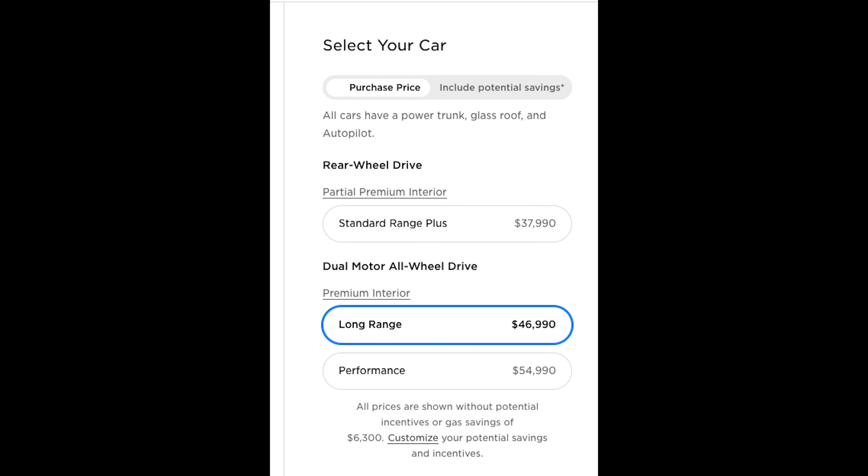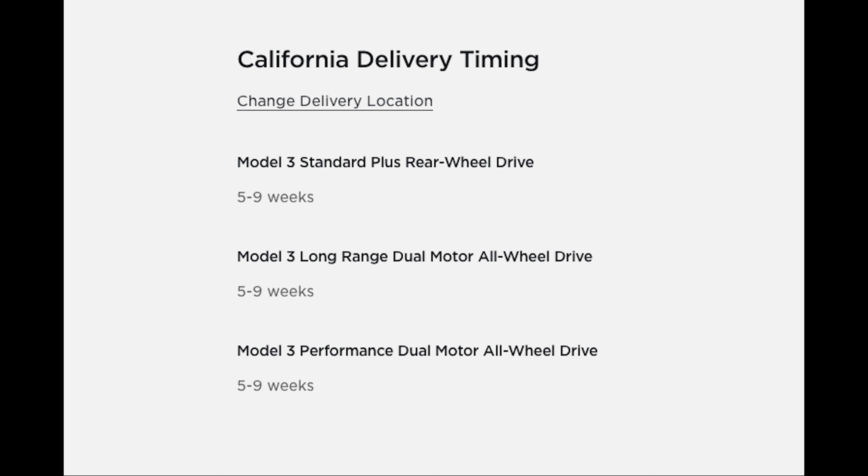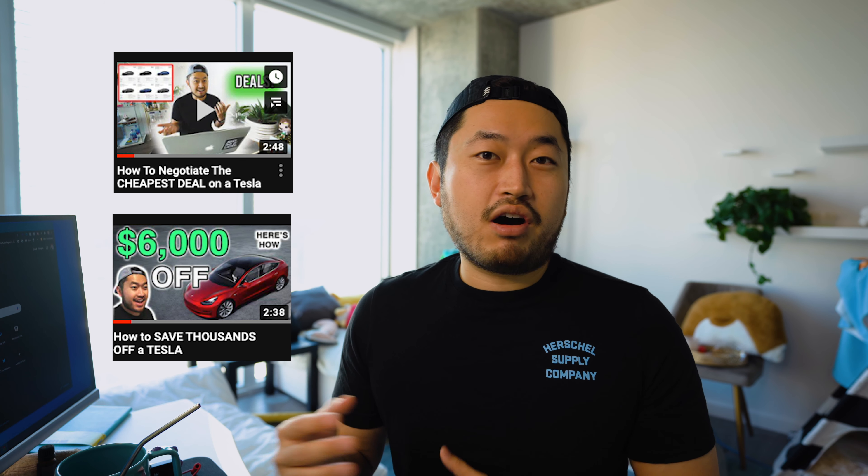The best thing about all these changes is that they're all free — Tesla didn't raise the price at all for the 2021 Model 3. I say 'yet' because Tesla is known to change prices frequently. If you're interested, I'd lock in your order now — current wait times are about five to nine weeks. My referral code is in the description and we can both get 1,000 free Supercharger miles if you use it.